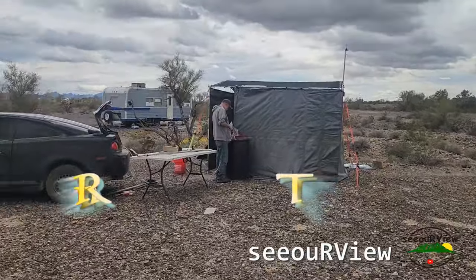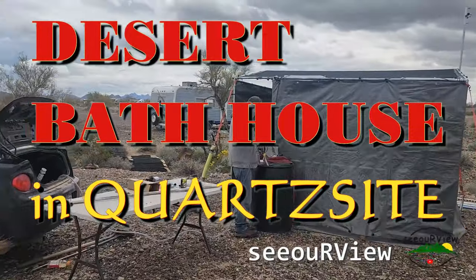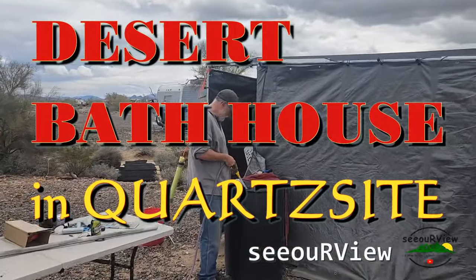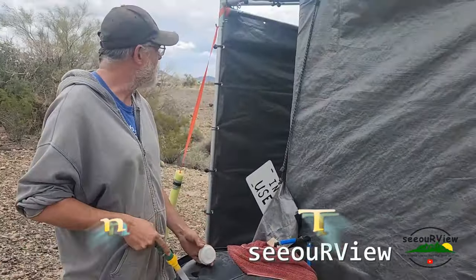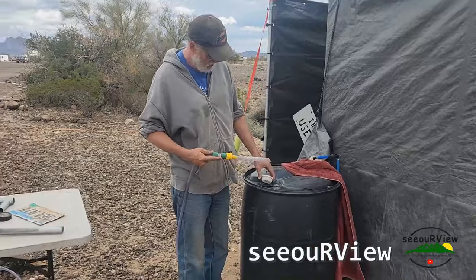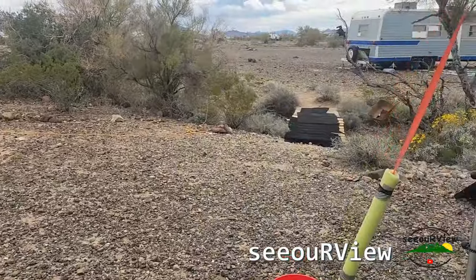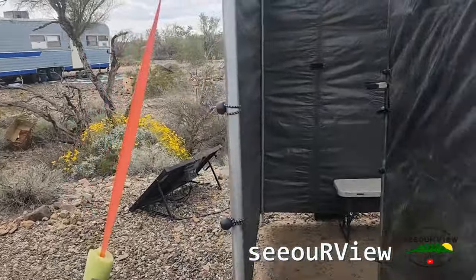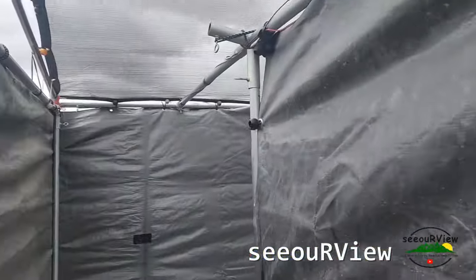What you doing Roy? The bath house - what the heck has he got over here? 55 gallons of water for a bath house - let's go check it out. It's a little filthy in there.